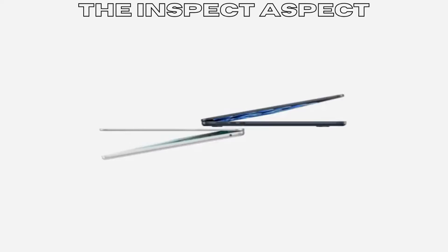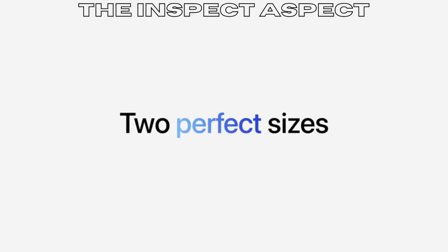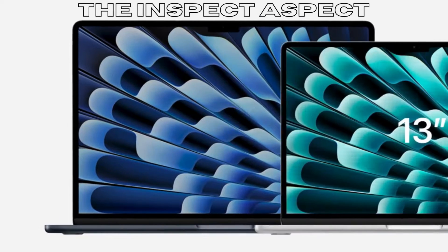Are you ready to experience the future of laptops with the Apple 2024 MacBook Air? Stay tuned as we explore the pros and cons of this sleek and powerful machine that is sure to revolutionize your computing experience.